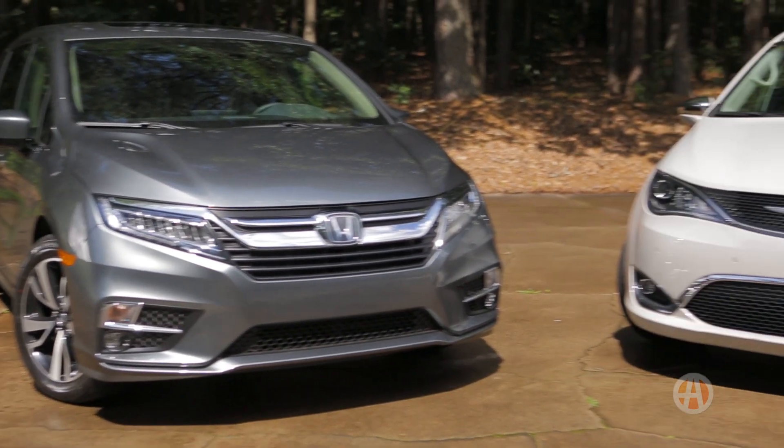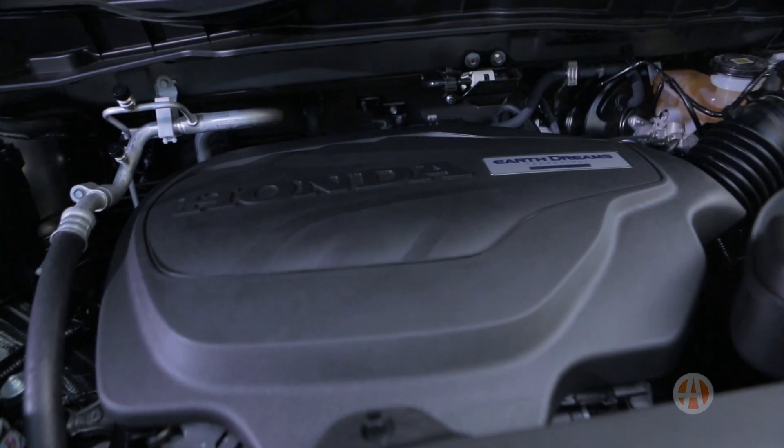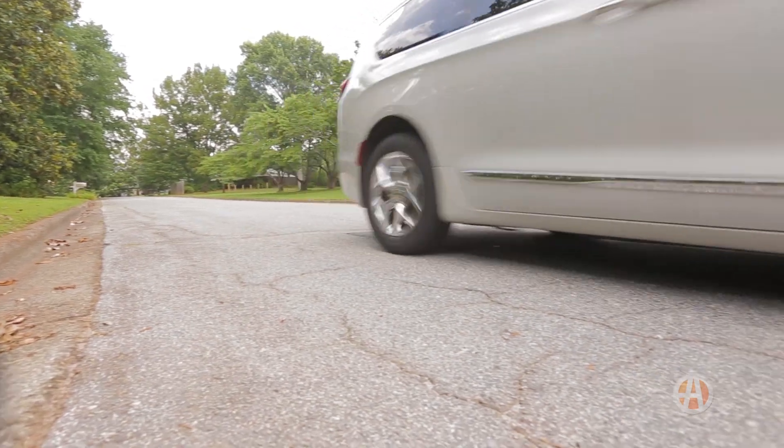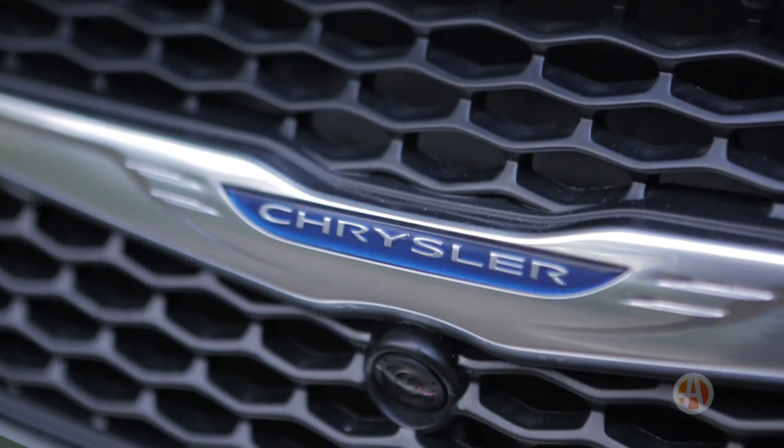Both minivans are outfitted with comparable V6 engines and clock the same gas mileage. But for maximum efficiency, you'll want the Pacifica plug-in hybrid, the only hybrid minivan available.